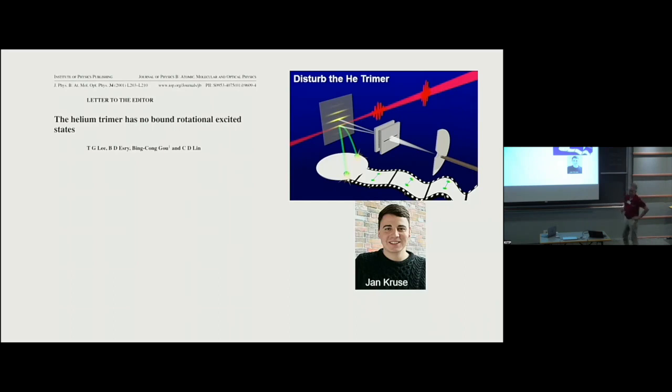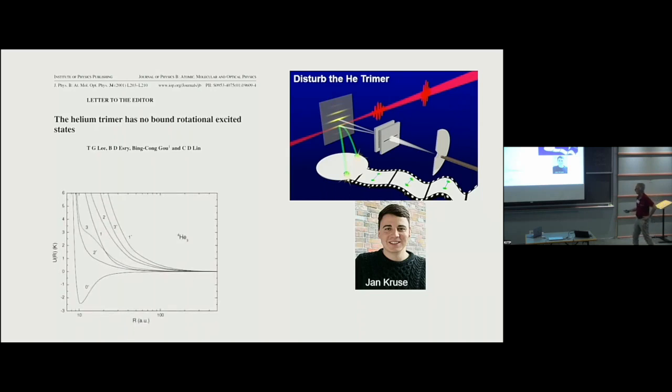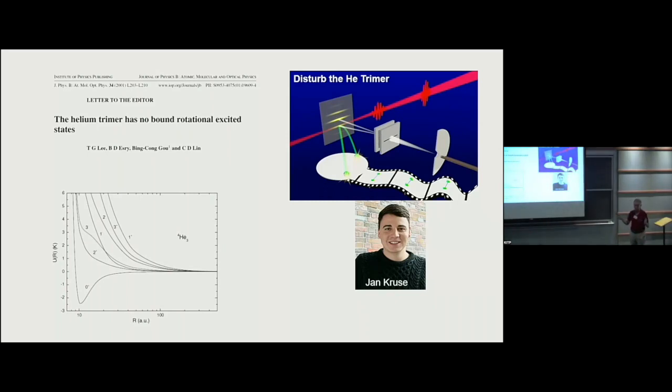Now we do the same thing with the trimer. It was definitively shown — I think first by Shidu Lin's group and Brad Esry — that also the trimer has no excited rotational states. If you put one unit of angular momentum into the ground-state trimer, that's sufficient to make it dissociate. The theory paper shows potential energy curves as a function of hyperradius: the trimer ground state is at the bottom and all higher angular momentum states are dissociative.